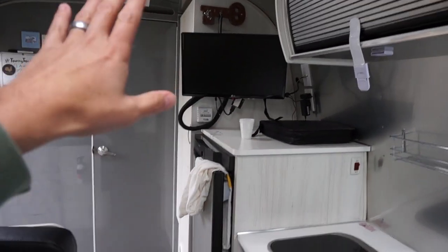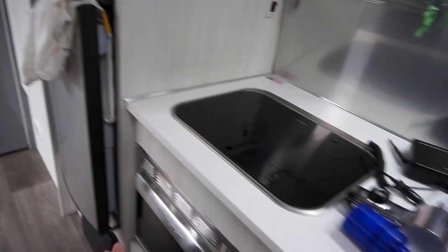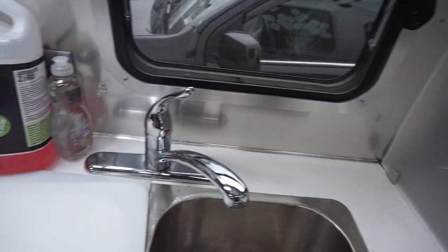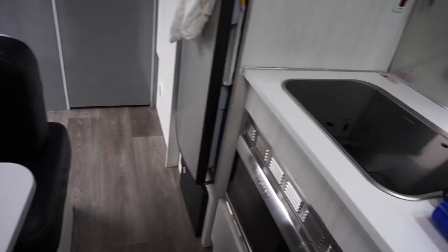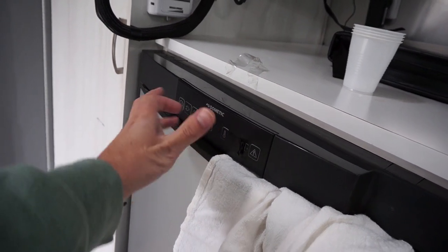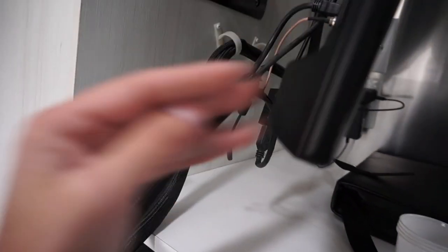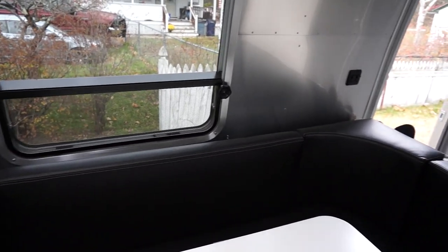The DVD player and TV are at a good placement, though the TV is a little small for the viewing distance. The refrigerator is fantastic — it runs on three different power systems: battery, propane, or 120-volt shore power. We added a Chromecast to the TV as well. I taped over a blue indicator light because it was really bright. I'll put Amazon links in the description for all the hardware things I'm talking about.